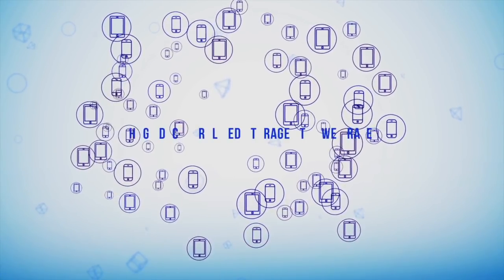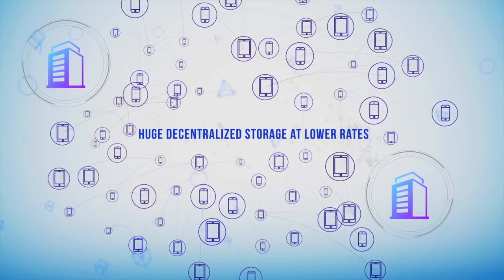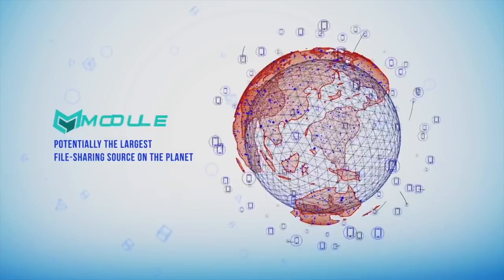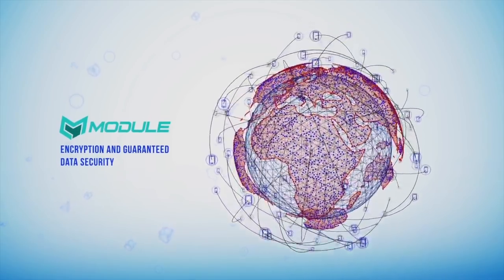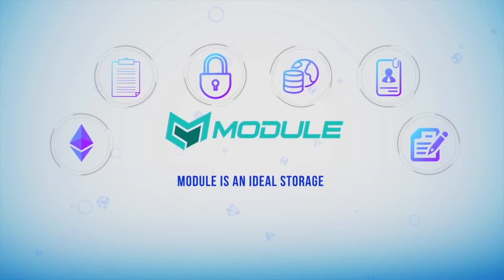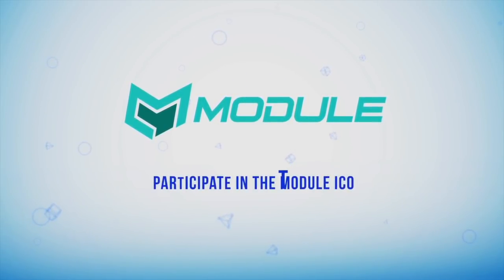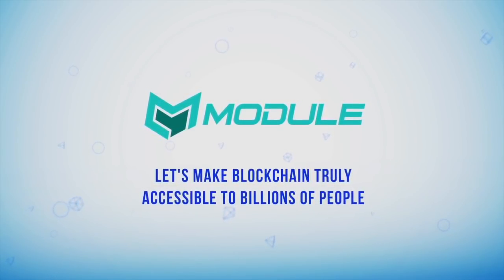Max has started to understand blockchain and is already thinking about his own application. What does business get from this cooperation? Huge, decentralized and super stable data and application storage at lower rates. The Module ecosystem is potentially the largest file-sharing source on the planet with encryption and guaranteed data security. Module is an ideal storage for financial and personal data, commercial documents and big data. Participate in the Module ICO and become part of the new reality.